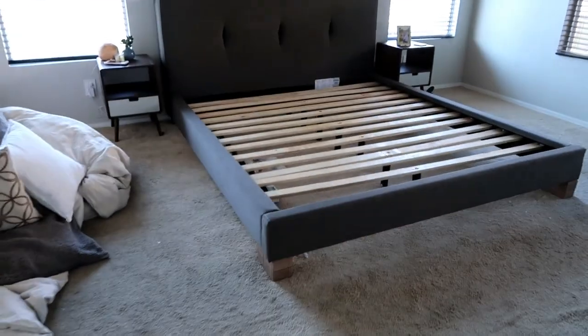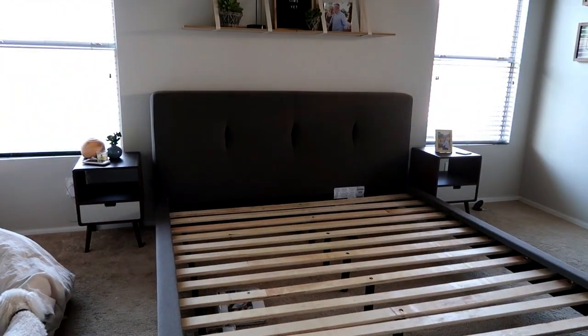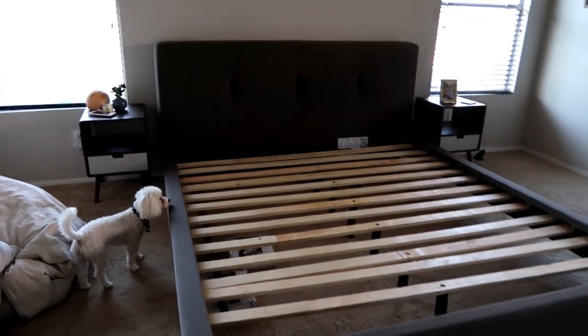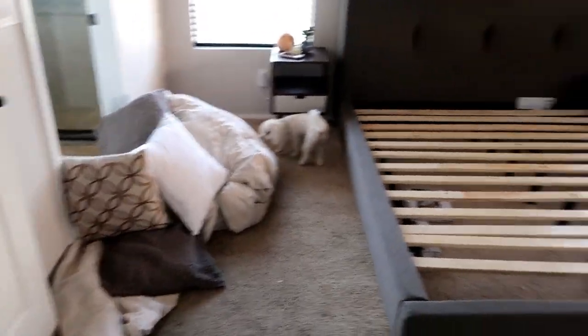A few of you were asking more about our bed, so this is our bed frame — we have a platform style bed. I'm going to put our new mattress on here, and we also have new sheets so I'll put those on as well. Then I need to go find a new bed spread.